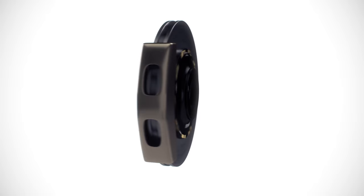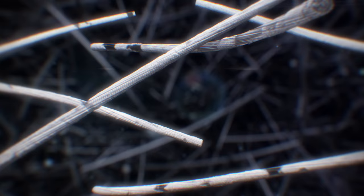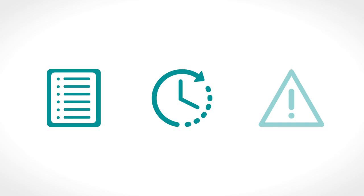Carbon ceramic brake discs are extremely durable under normal conditions. However, ambitious driving can dramatically shorten their lifetime. Checking the wear of carbon ceramic brake discs is laborious, time-consuming, and entirely different from methods used for traditional brake disc monitoring.